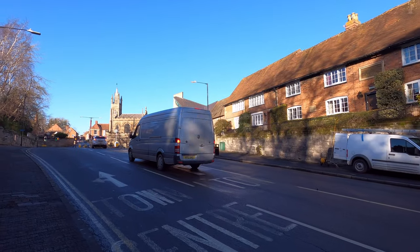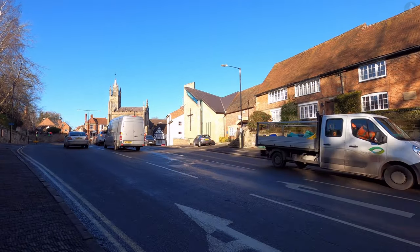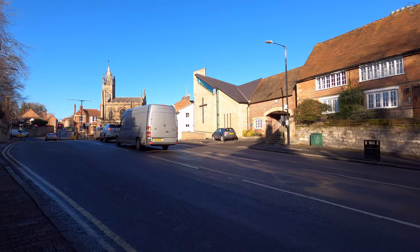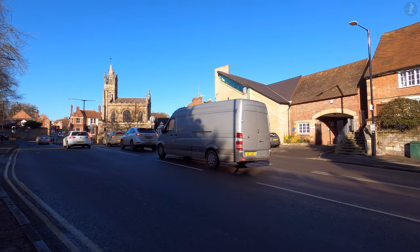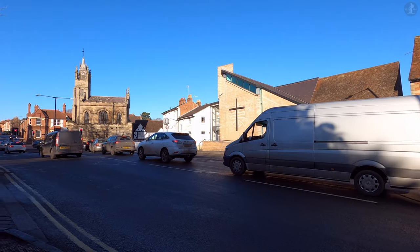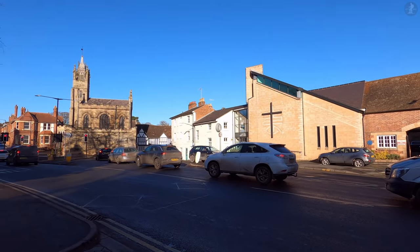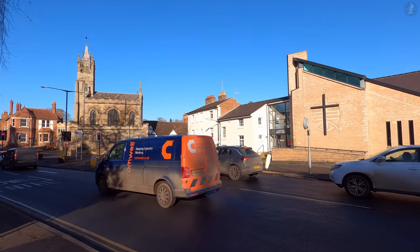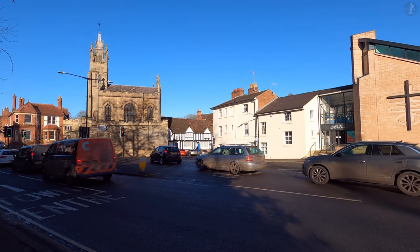Despite its historical prowess, Warwick is today home to just around 35,000 people, making it only the fourth largest settlement in Warwickshire, having been superseded population-wise even by its neighbour Leamington Spa. A major reason for this is that Warwick was left almost entirely untouched by the progress of the Industrial Revolution, but what that does mean is that a vast amount of its historic landmarks, which weren't destroyed by the fire of 1694, have thankfully been retained.